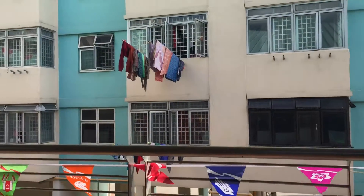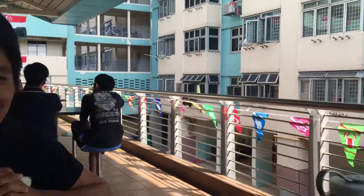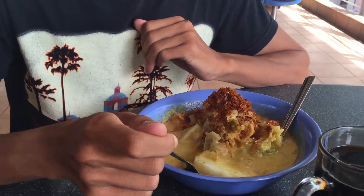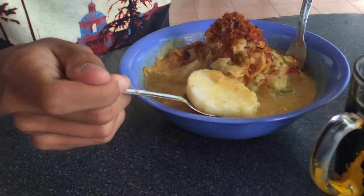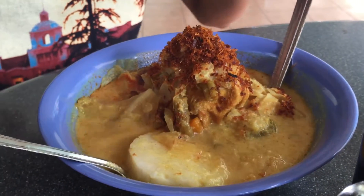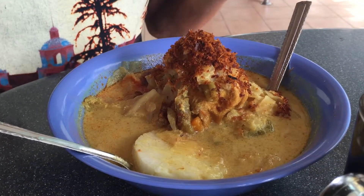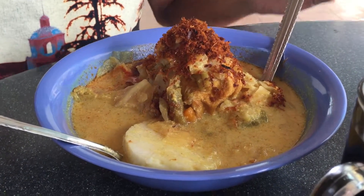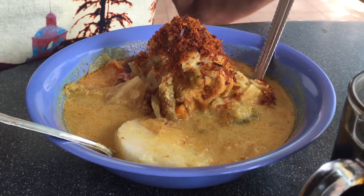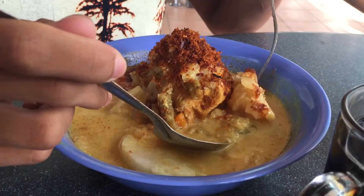A beautiful morning with laundry drying outside the HDB here in McPherson Estate on Circuit Road. And I'm with Zaid and Hali. So, this is from the Medina Nasi Padang stall. This is Lontong. It's a traditional Malay dish — these are rice cakes, and the gravy slash soup it's bathed in is called Kuah Lemak. Lemak meaning coconut cream.